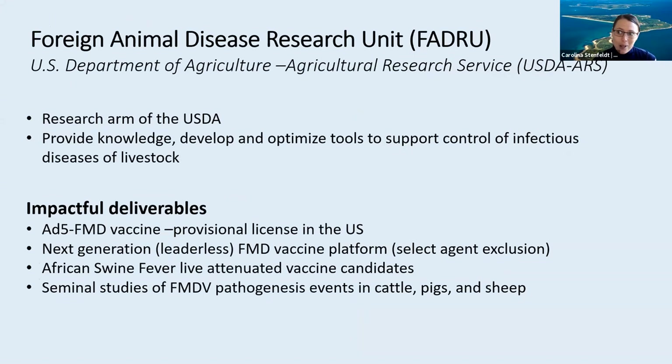I'm happy to have been part of this unit for the past nine years now. FADRU operates under a mission that mostly consists of providing critical scientific knowledge and developing tools to support control of infectious animal diseases of livestock. There's quite some legacy to this research unit. Most well known of these are probably the ADD5 FMD vaccine that was initially developed by Marvin Grubman's group and subsequently transferred to DHS for testing and development.